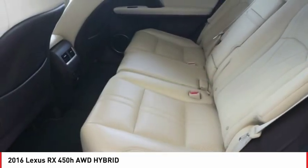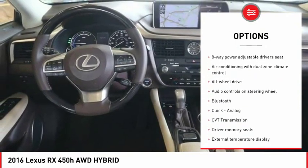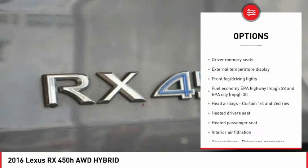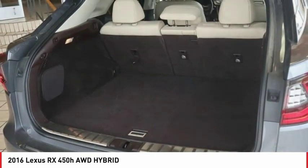Here are some of this vehicle's great options: Traction Control, Stability Control, All-Wheel Drive, Navigation System, Passenger Airbag, Bluetooth, Tilt and Telescopic Steering Wheel, Trip Computer, Remote Power Door Locks, Power Windows.